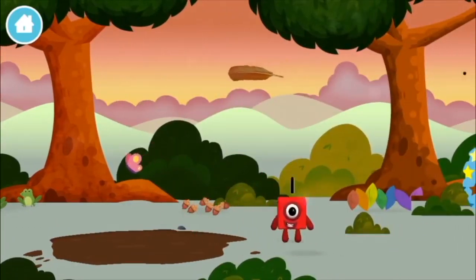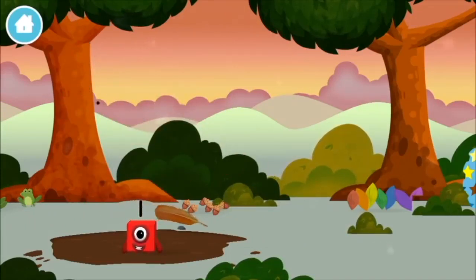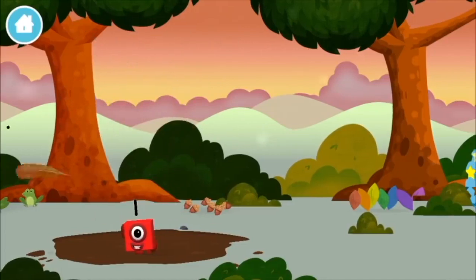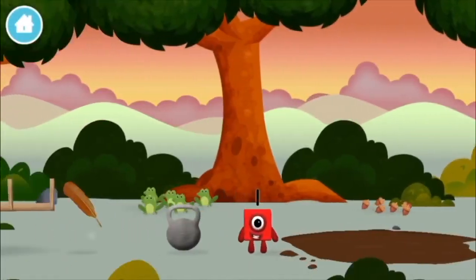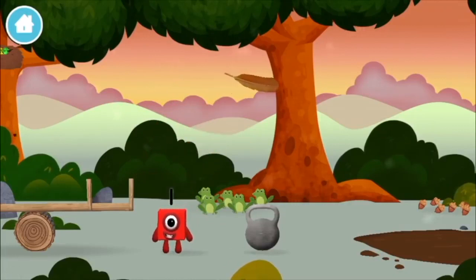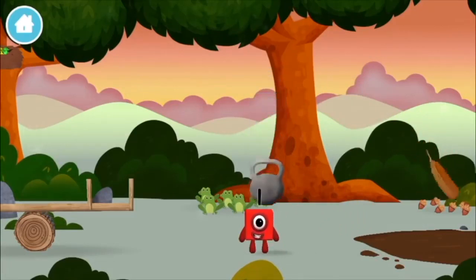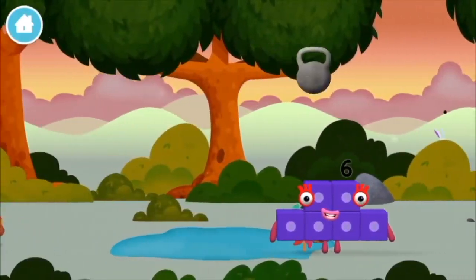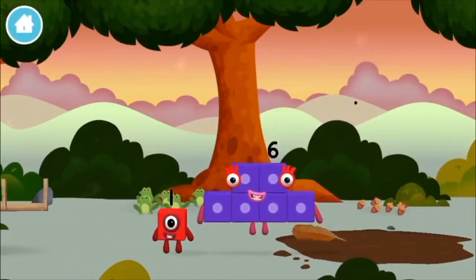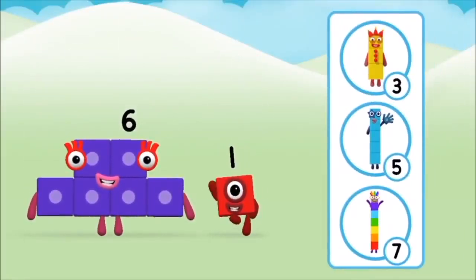A feather. A feather. A weight. A weight. Do you know which number block you'll make when you add these two number blocks together?